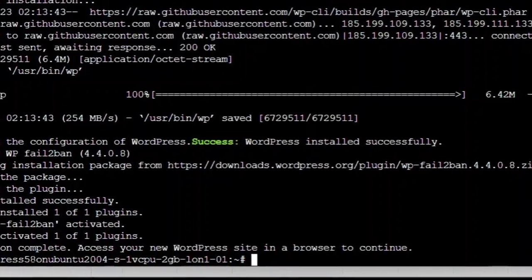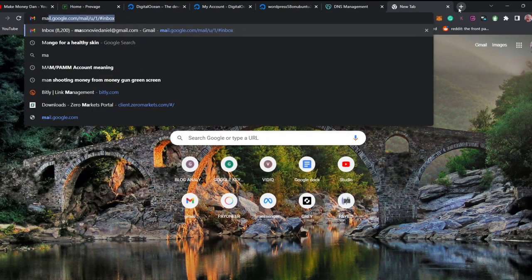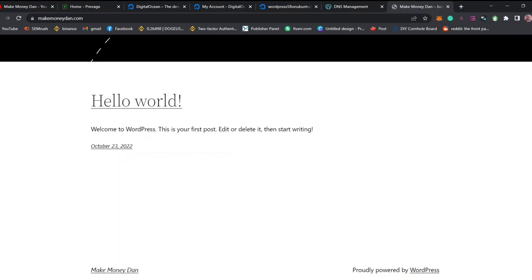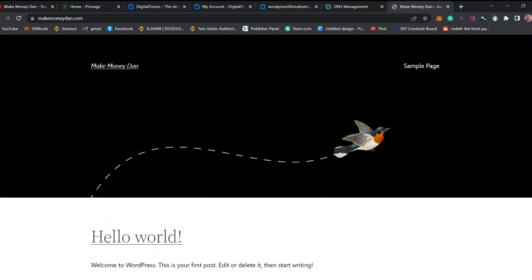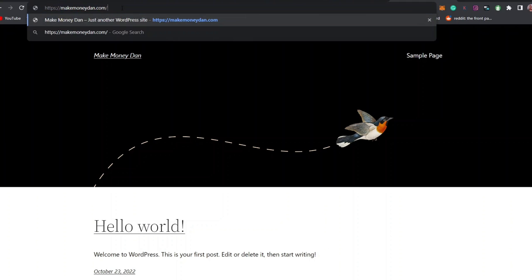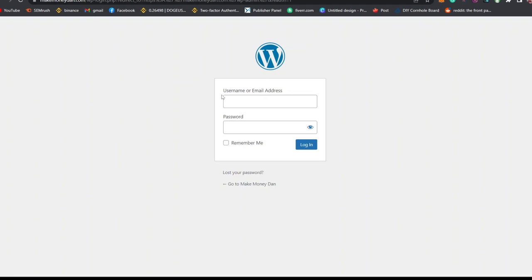When I search for my website makemoneydown.com, you can see it is already created with demo content, and the website is secure. The next step is to log into your WordPress account. Go to your domain followed by /wp-admin, then press Enter. Log in with the credentials you set up in the terminal — the username is admin — then enter your password.